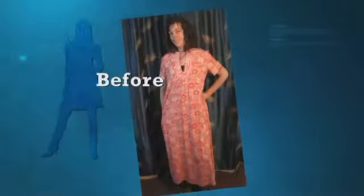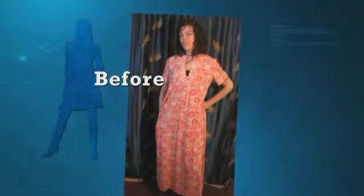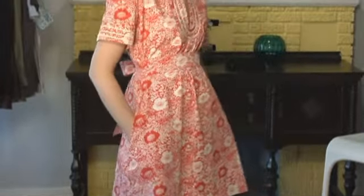We have Erica wearing a classic moo moo, originally a shapeless dress. We've turned it into a mini, belted it so that we show her form, and it's a pretty tailored look.